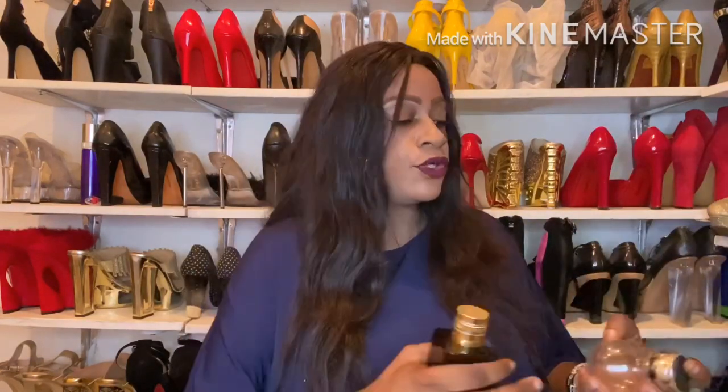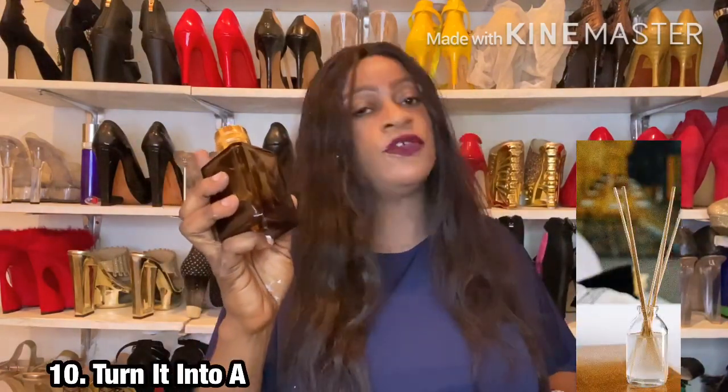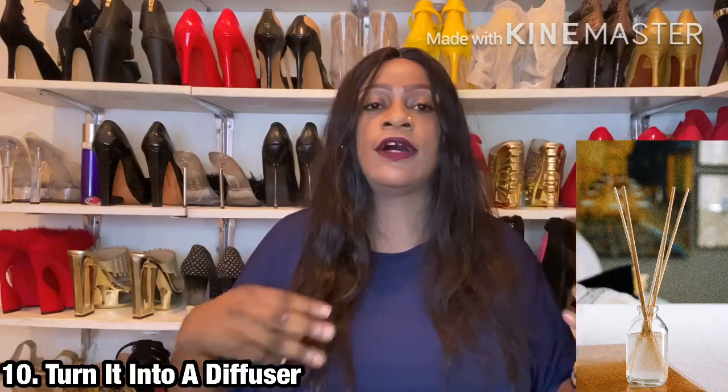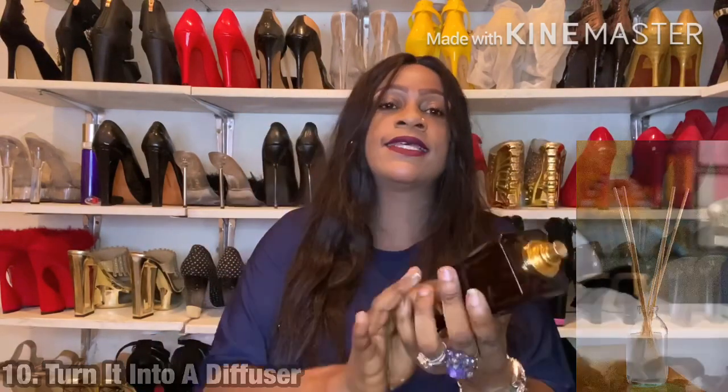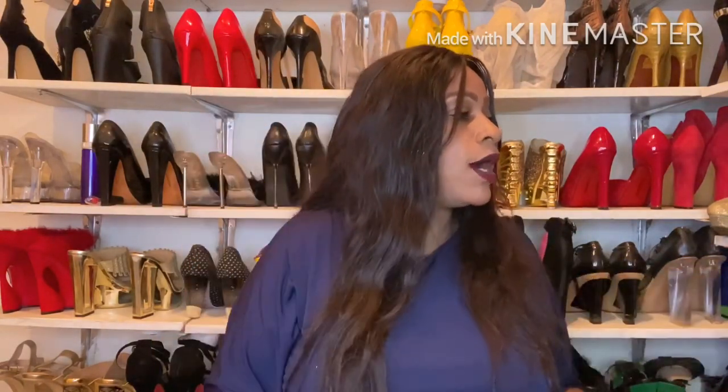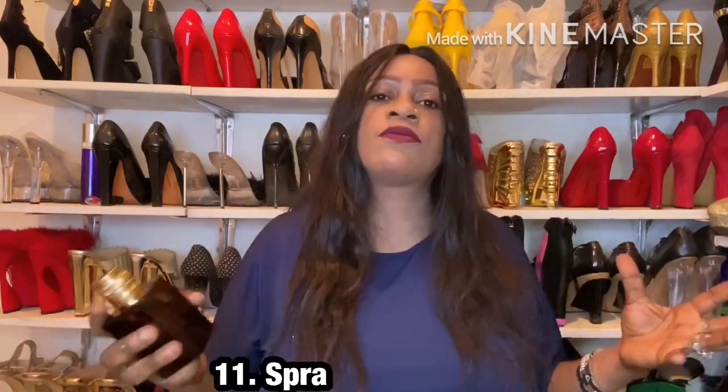I'm looking at notes because there are 30 points and I don't want to omit any. Next, you can use the fragrance as a diffuser. If you have a fragrance you don't care for, take pliers and pinch the top of the bottle — move left to right and pull out the top, leaving the container open. If the opening isn't big enough, use something as basic as a salt shaker: pour the fragrance in, close it up, insert diffuser sticks through the holes, and voila — you have a DIY home diffuser.